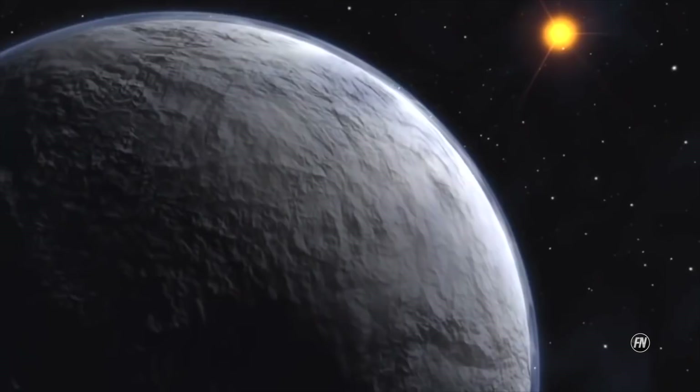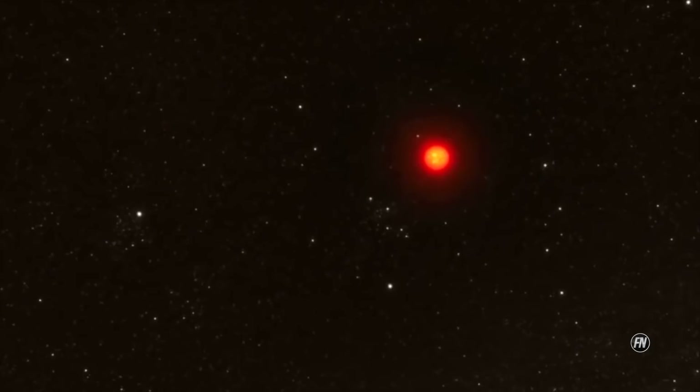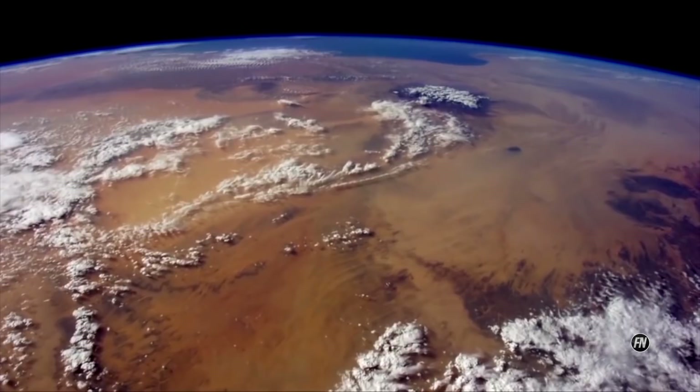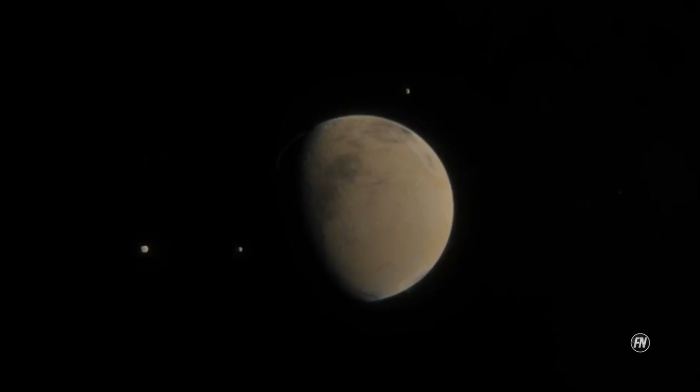Kepler-452b has a probable mass five times that of Earth and its surface gravity is nearly twice Earth's. If it's a terrestrial planet, it's most likely a super-Earth with many active volcanoes due to its higher mass and density. The clouds on the planet would be thick and misty, covering much of the surface viewed from space. It's not clear if Kepler-452b offers any habitable environments.